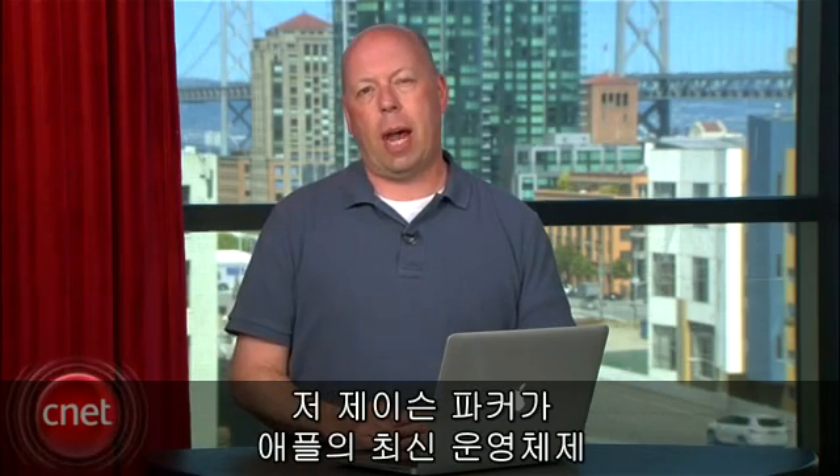Hello everyone. Apple has finally unleashed the Lion — that's Mac OS X Lion — and it's available today at the Mac App Store. But is it worth the upgrade for everyone? I'm Jason Parker from CNET and this is a first look at Apple's newest operating system, Mac OS X Lion.